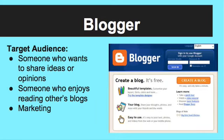This app is for anyone, especially people who want to get their ideas and opinions out there or enjoy reading other people's blogs. It's even a great tool for businesses when they want to market a product.